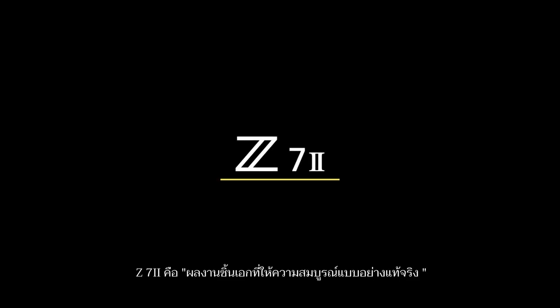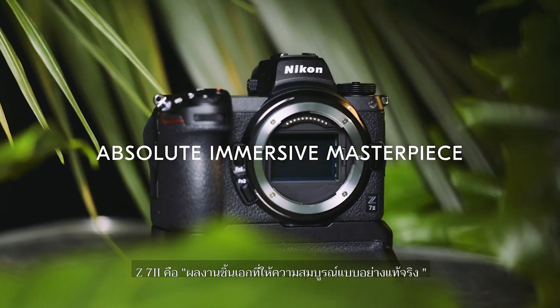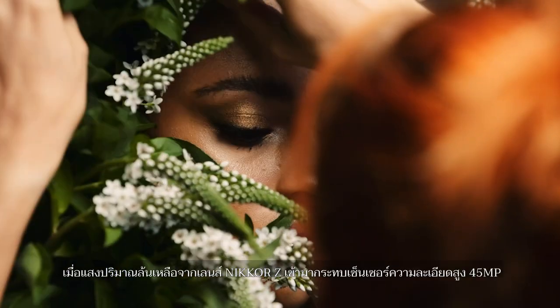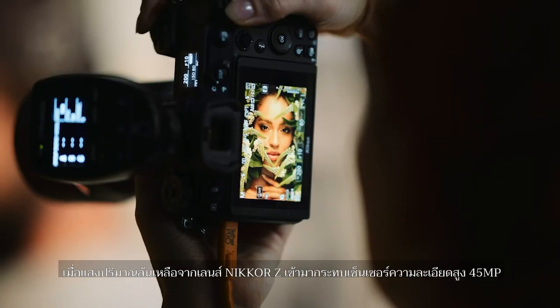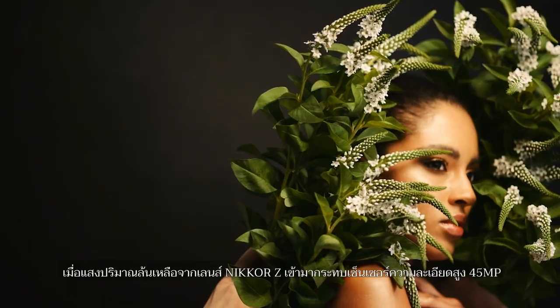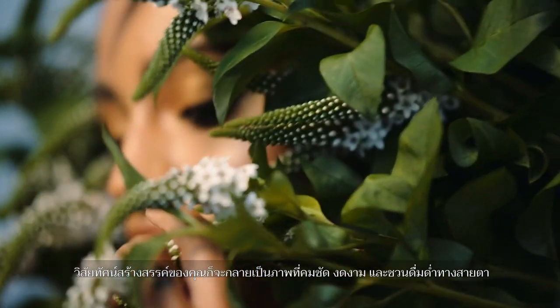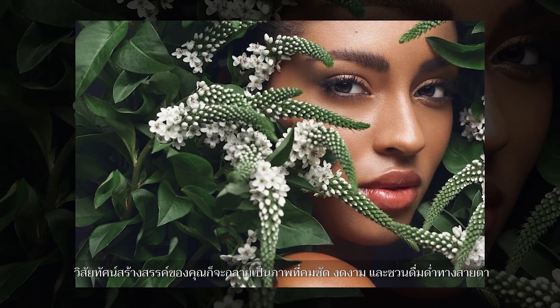The Z7II is an absolute immersive masterpiece. When abundant light delivered from the Nikon Z-Mount hits a high-resolution 45-megapixel sensor, your creative vision is turned into exceptionally sharp, beautiful, and immersive images.